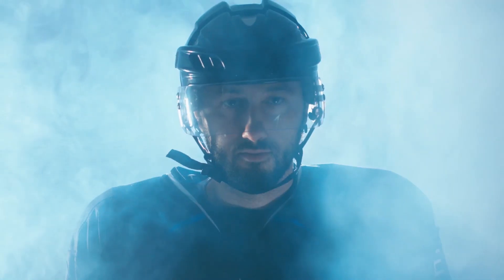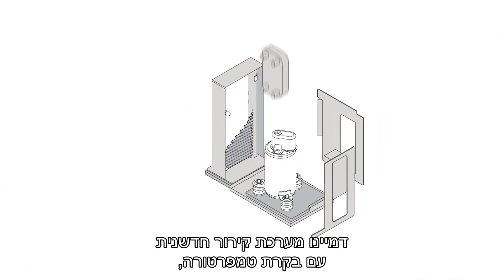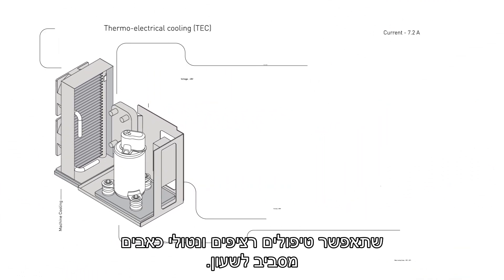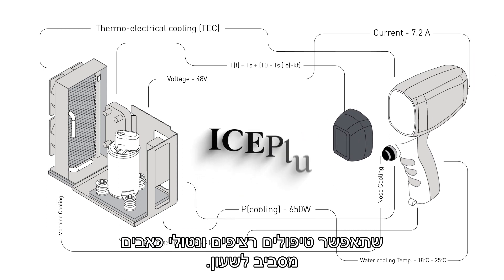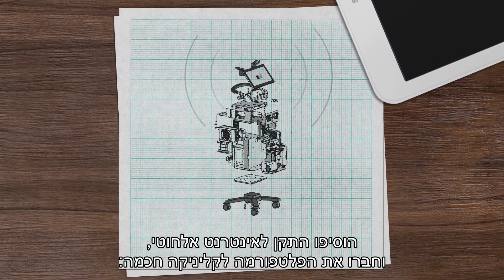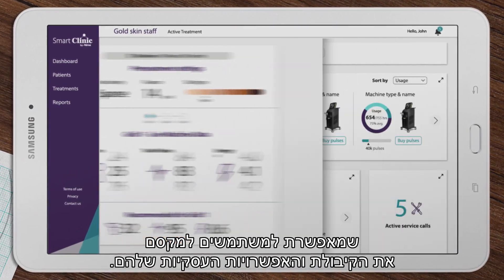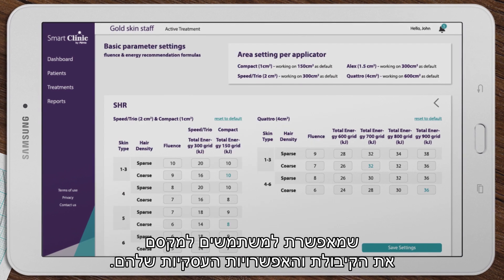Reimagine cooling. Design an innovative temperature-controlled applicator chilling system that will allow non-stop pain-free treatments around the clock. Add a Wi-Fi module and connect the platform to Smart Clinic, the cloud-based clinic management environment that enables users to maximize their business capacity and possibilities.